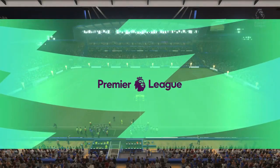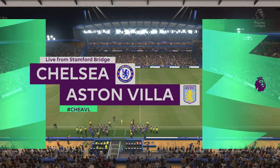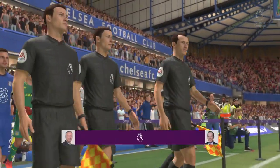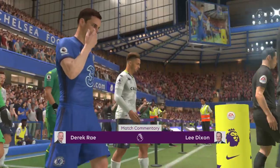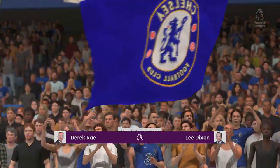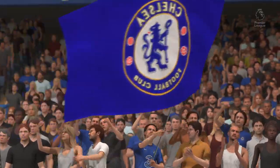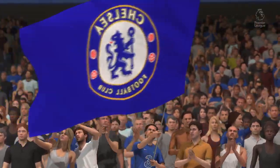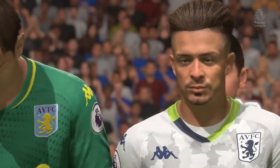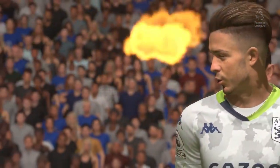Hello everyone, great to be with you from Stamford Bridge. I'm Derek Ray here on the commentary position, joined by Lee Dixon. It's all about action from the Premier League — Chelsea up against Aston Villa. Thank you Derek, lovely to be here. I can't wait for this one. A nice quick tempo from both sides would be ideal for me. Let's hope we get that. Should be a great game.